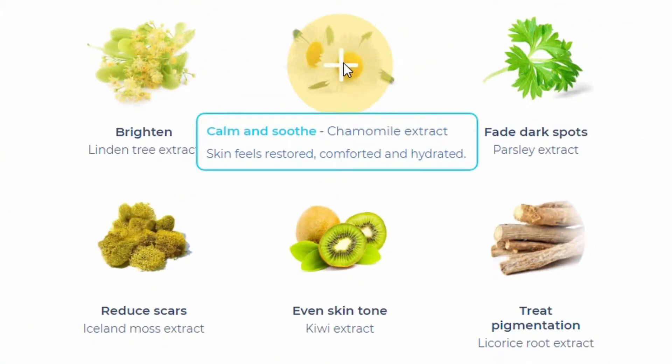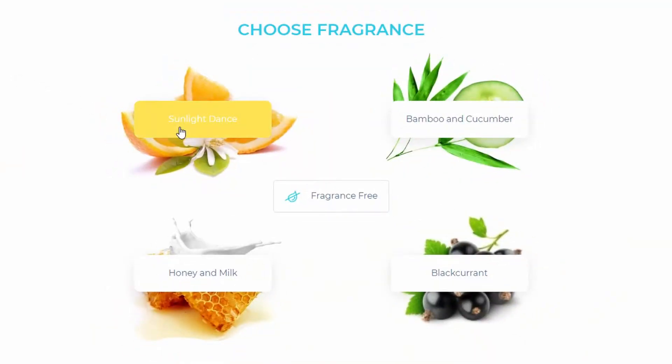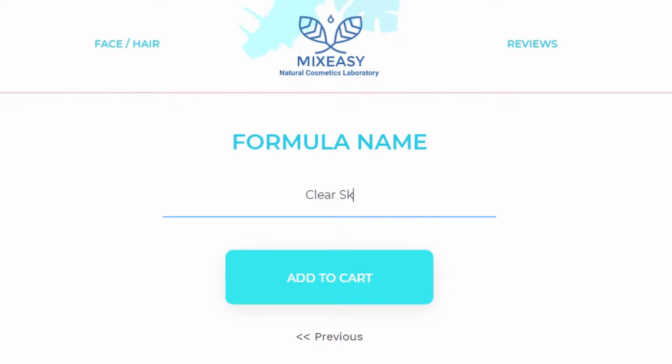Chamomile extract restores, comforts, and hydrates the skin. It also gave me a choice in fragrance for my mask, so I chose the sunlight dance option, but you can also choose fragrance free if you prefer. And if you want, you can name your unique formula — I named this one "Clear Skin for Days."